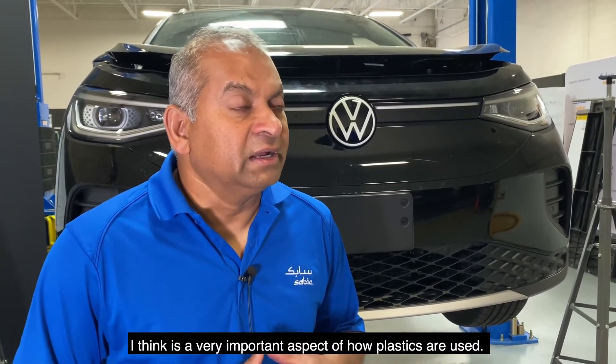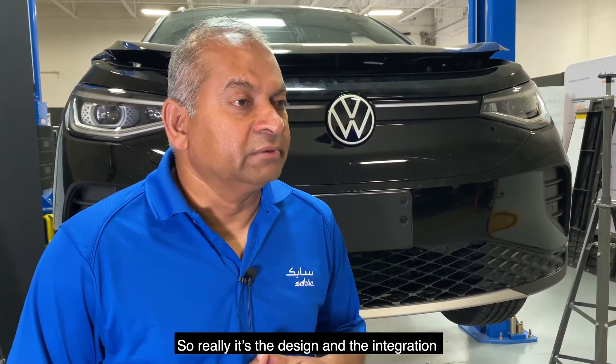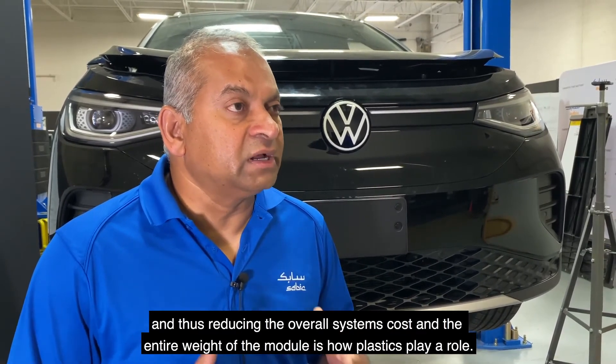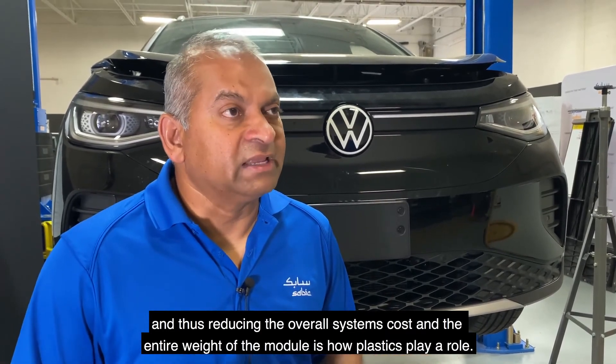Being able to build additional functionality — beyond just being a dust cover — is a very important aspect of how plastics are used. Really, it's the design and integration, and thus reducing the overall system cost and the entire weight of the module, that is how plastics play a role.